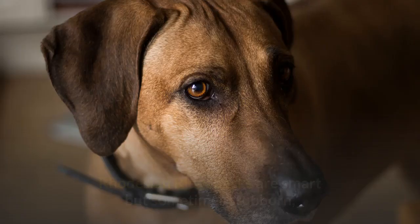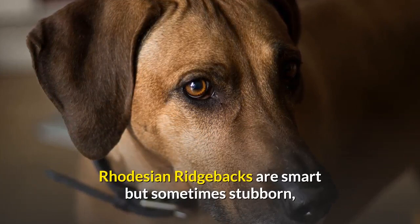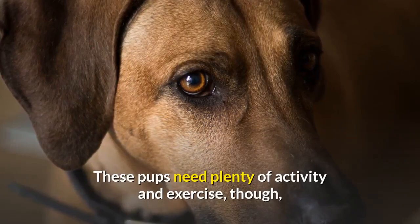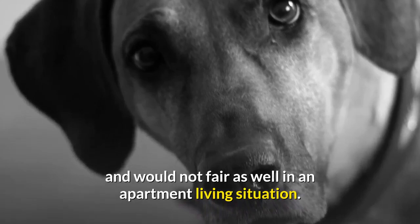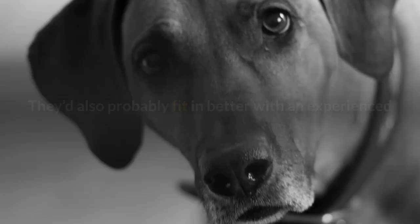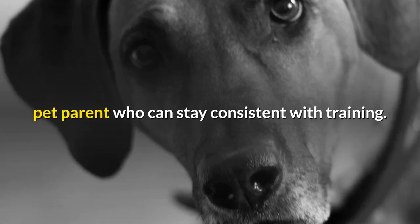Rhodesian Ridgebacks are smart but sometimes stubborn, with a moderate energy level and an easy care coat. These pups need plenty of activity and exercise, though, and would not fare as well in an apartment living situation.